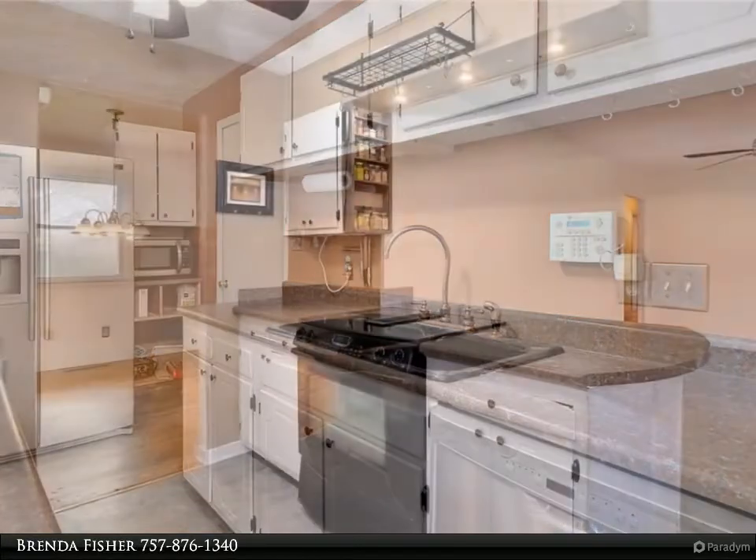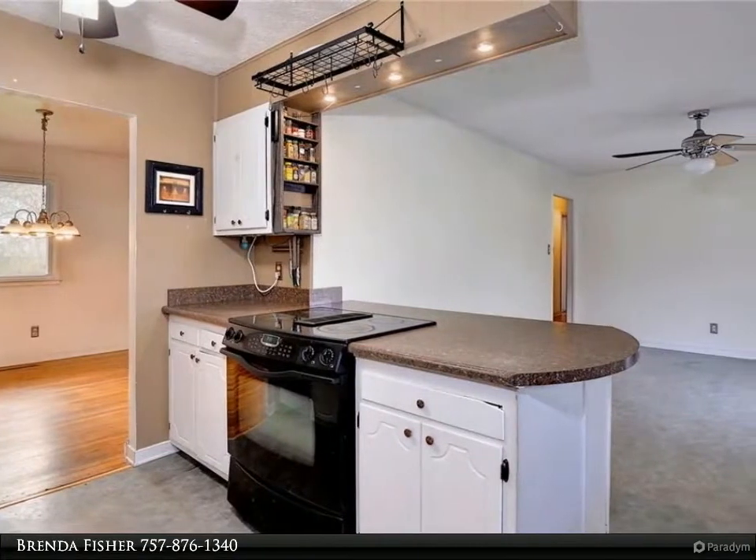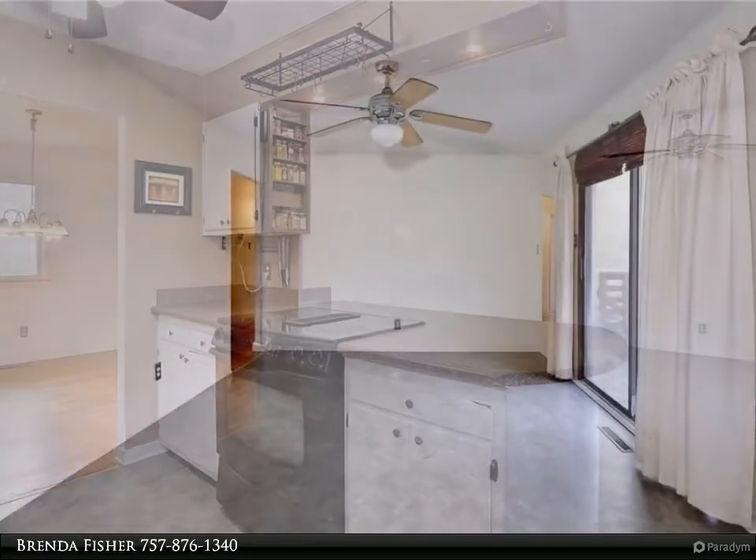The primary bedroom with half bath. One car garage and security camera conveys. Call today!